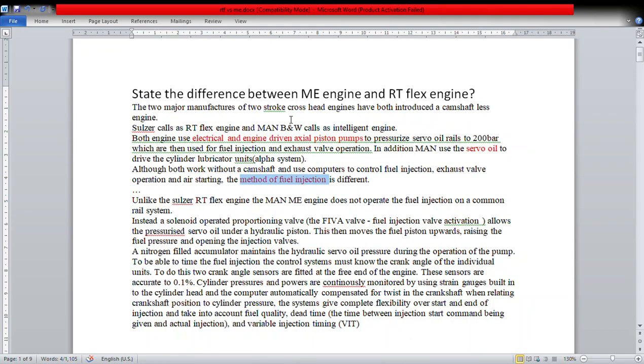In this media we are going to discuss a very important topic: the ME engine and RT-Flex engine. The ME nomenclature is introduced by MAN B&W, and we have the RT-Flex engine introduced by Sulzer engine. Now Sulzer has been taken over by Wärtsilä, so it's been acquired by Wärtsilä. Sulzer was the one key player who used the term RT-Flex.